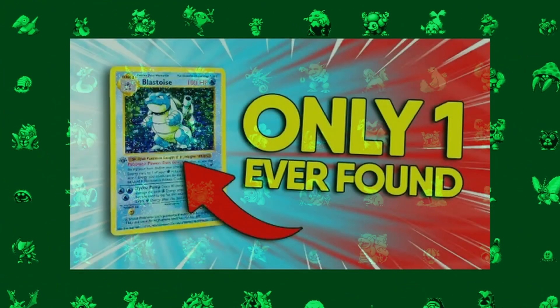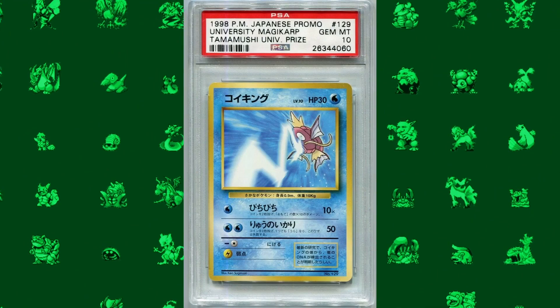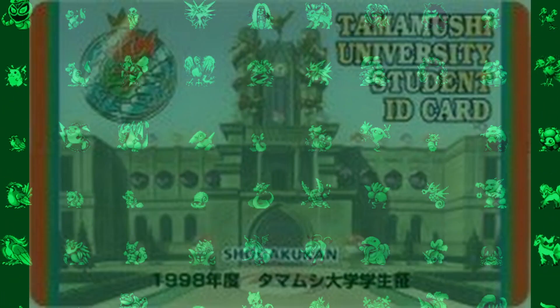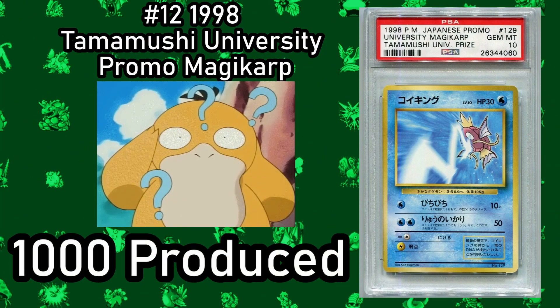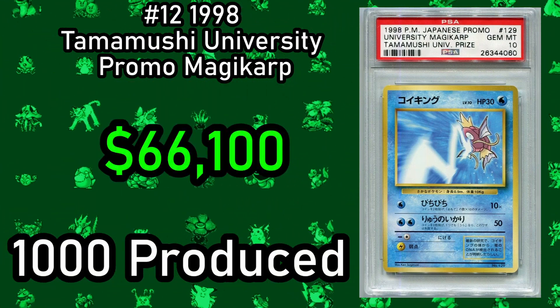Next we have the Tamamushi University Promo Magic Cup card. Given out to the winners of the 1998 Tamamushi University Hyper Test, early promotional materials estimate that there were around 1,000 of these cards produced. There is truly no way to know how many of these cards are out there, and that is what has led to the astonishing price of $66,100.